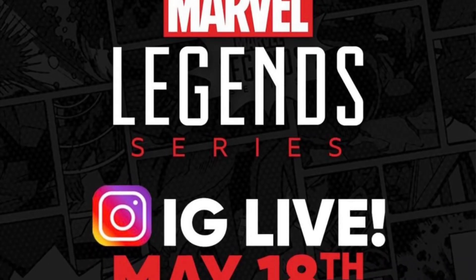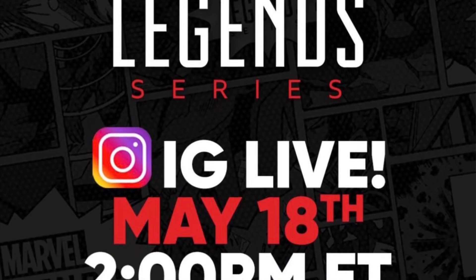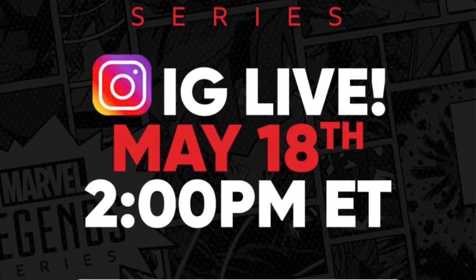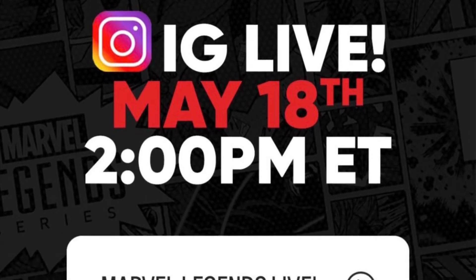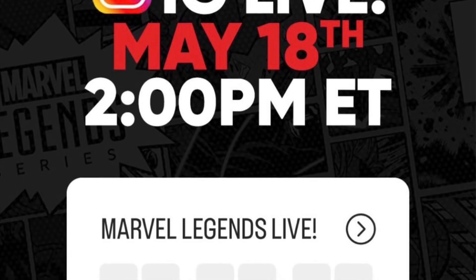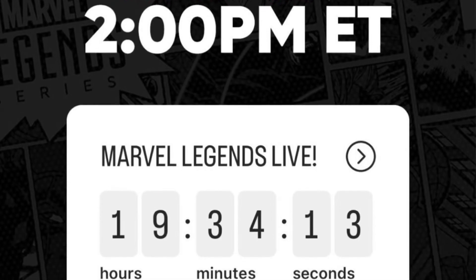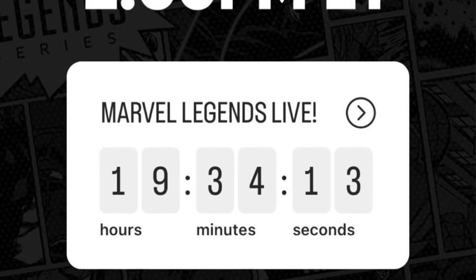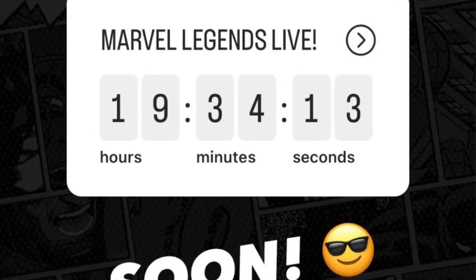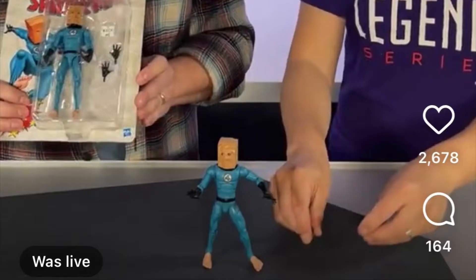The toy news doesn't stop — Hasbro did an Instagram Live today, May 18th, at 2 PM showing off some Marvel Legends products. I was passed out when I got home from work so I missed the live stream, but they did post it so you can go back and watch it. I'll leave a link in the description. They have actual promotional images, and pre-orders are dropping tomorrow.